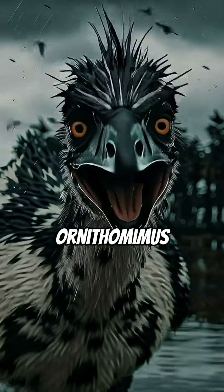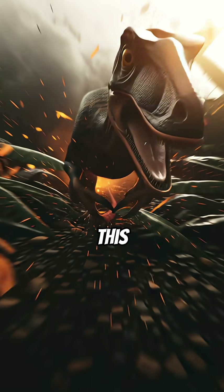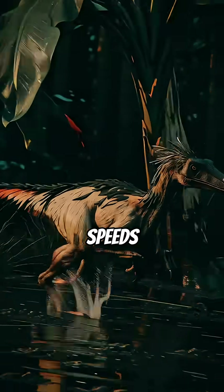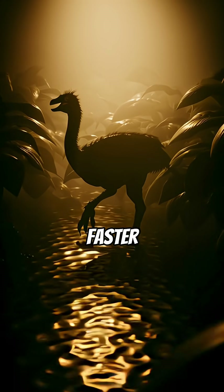Forget cheetahs. Meet the Ornithomimus, the dinosaur built for pure, unadulterated speed. This wasn't just fast — it was blurring fast. Ornithomimus could reportedly hit speeds up to 60 mph, leaving modern sprinters in the dust. It was faster than most sports cars today.